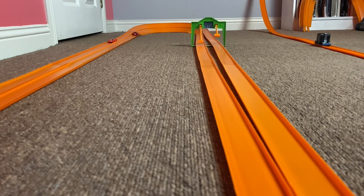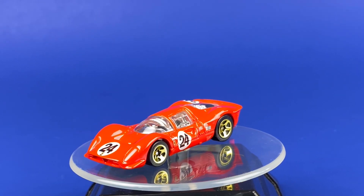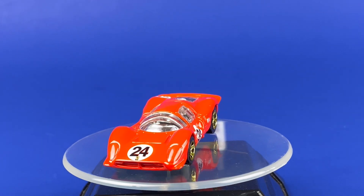It was that close — if you blinked, you would have missed it. Here is today's champion taking a victory spin on the turntable.